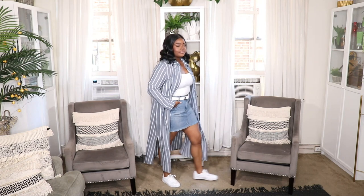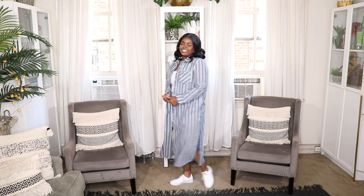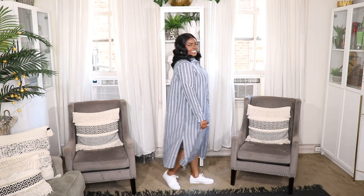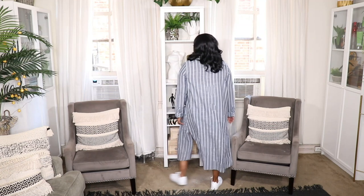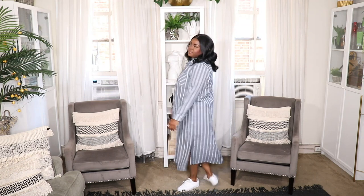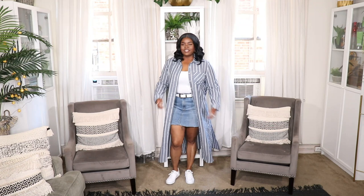Similar to the last look, this features another maxi shirt dress — a recent purchase from Amazon that I can link for you. It's a versatile piece you can wear as a shirt, shirt dress, or duster. I paired it with a white camisole bodysuit and white western style belt from ASOS, of course the denim skirt, and simple white Nikes. This is a great vacation look, weekend look, or date night look — you can swap the sneakers for nicer sandals. Going for that upscale modern modest look that women in their 30s and older can definitely pull off.